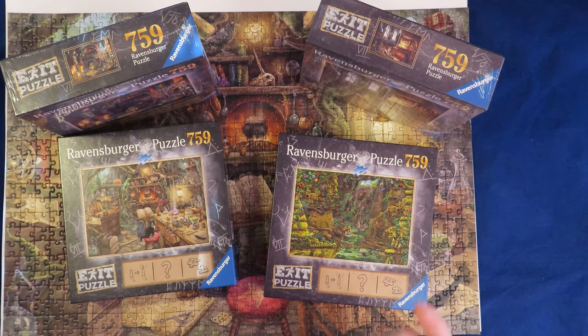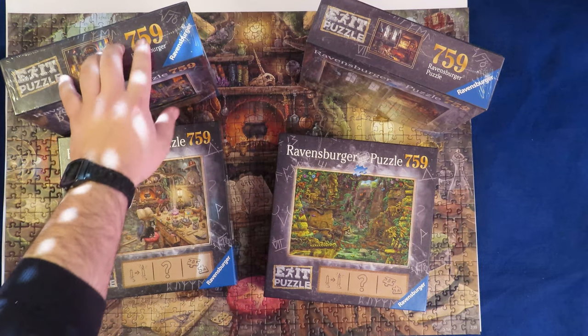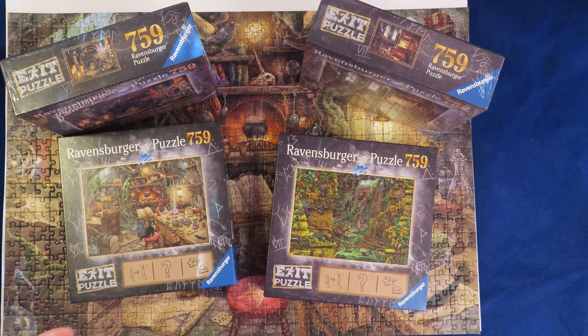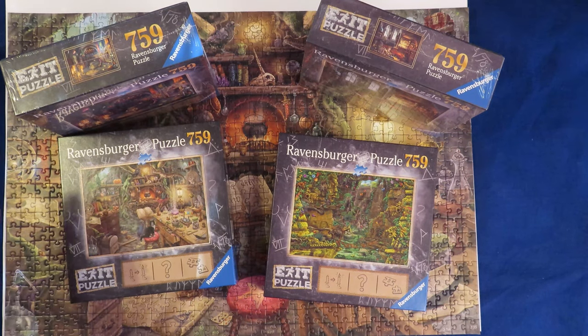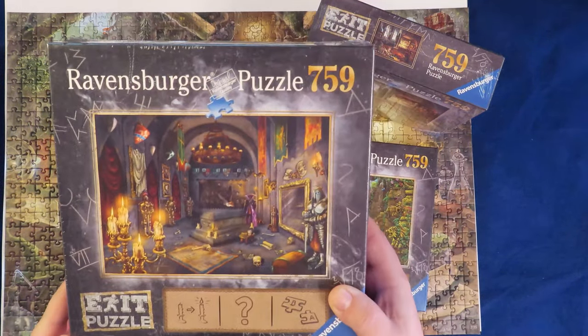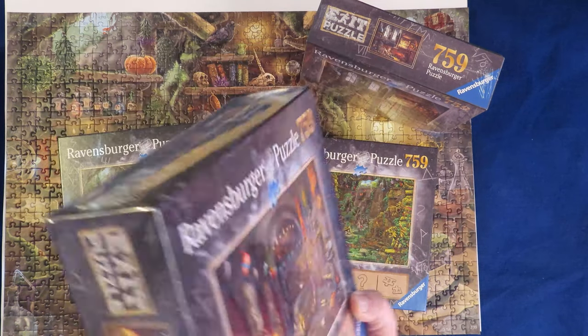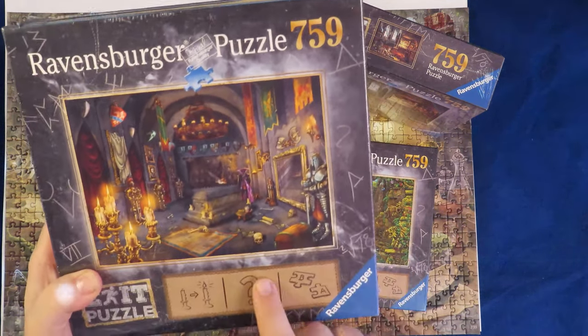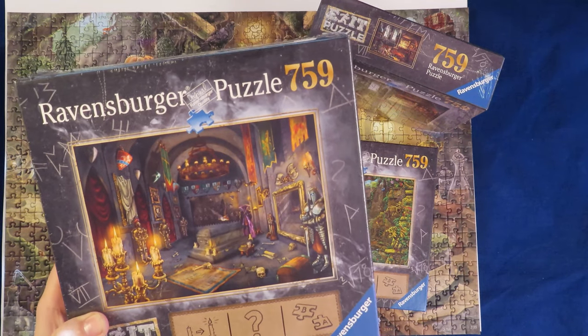These Exit puzzles that I have are 559 pieces, all of them. Now they do exist with different numbers of pieces. The dimensions you can see here — and underneath I have two puzzles, one on top of the other, that are already made, but we will see them later. Here is the one that's closed — I believe it's the Vampire Castle. I haven't made this one yet.